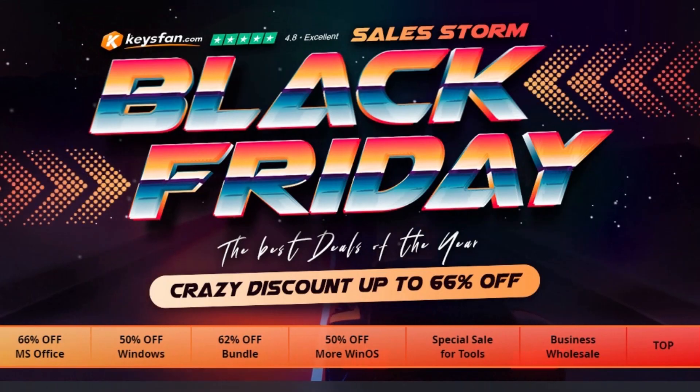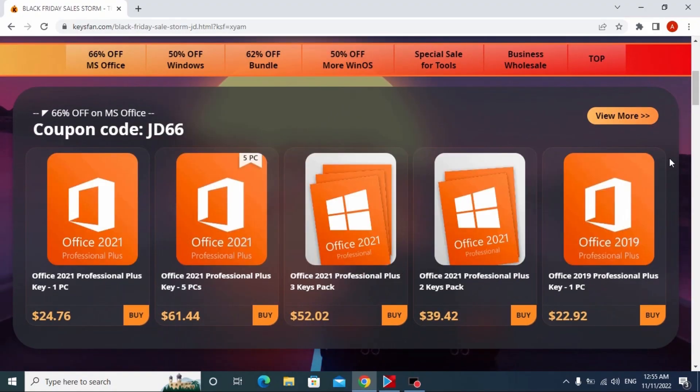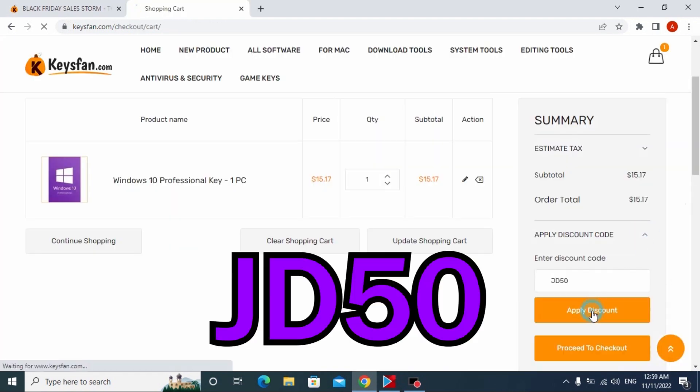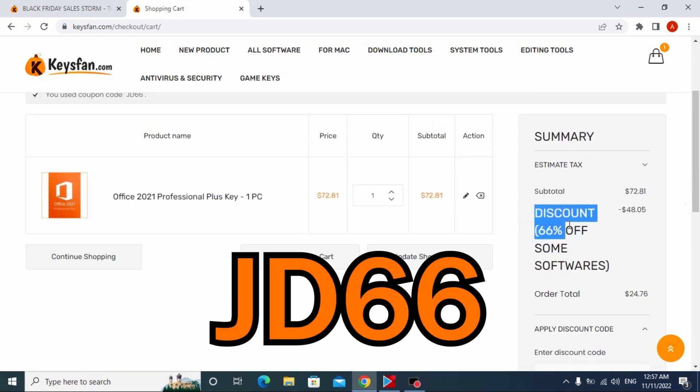First I want to thank our sponsors, KeysFan Software. Their Black Friday deal is live — limited offer. These are original and safe software that you can use at home, for studying, in the office, or to speed up or clean your PC. Special offer: 50% off for all Windows series and 66% off for MS Office series products. Apply coupon JD50 for Windows and GD66 for Office 2021/2019.